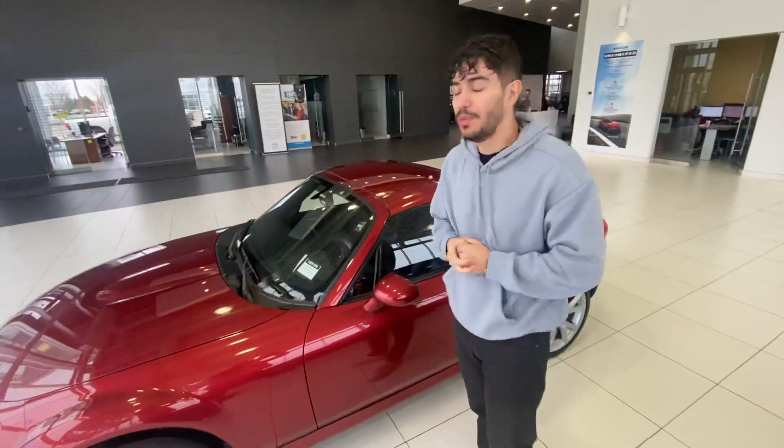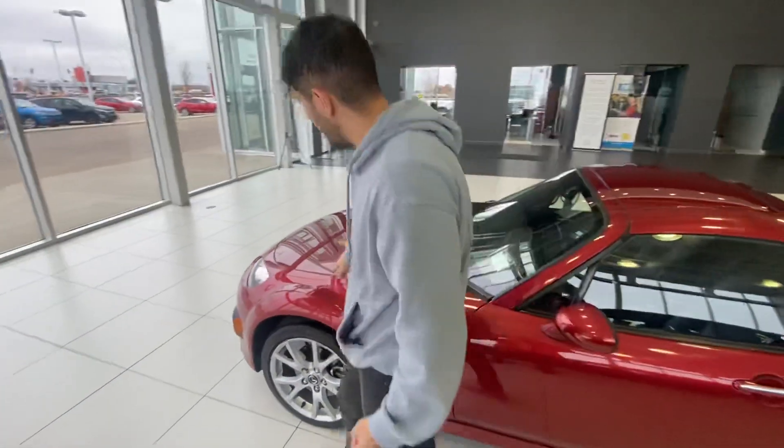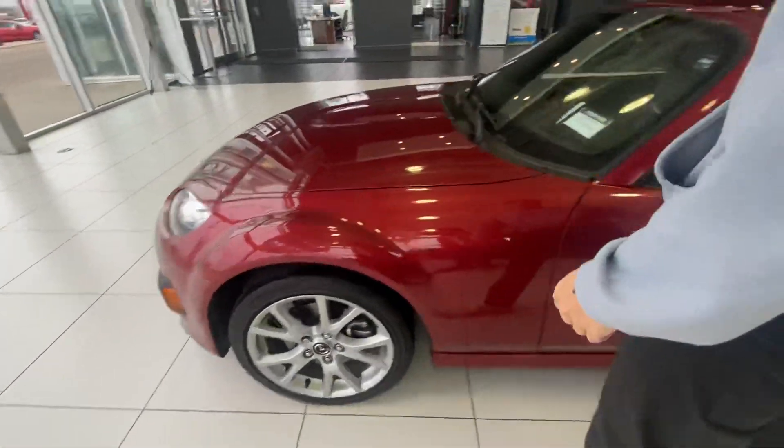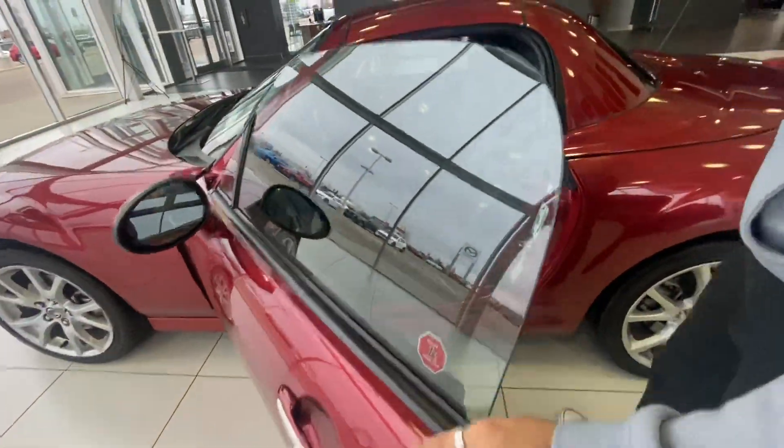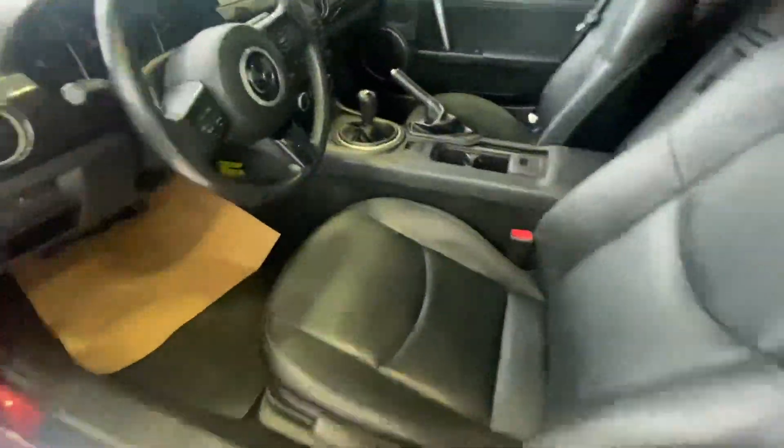It's in beautiful condition. We have your 3M here on your fenders and the hood. And check that beautiful interior as well — 6-speed manual transmission right there.